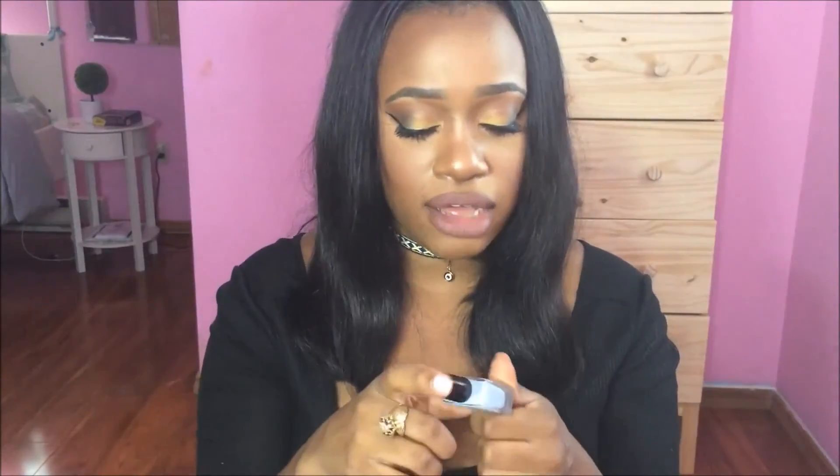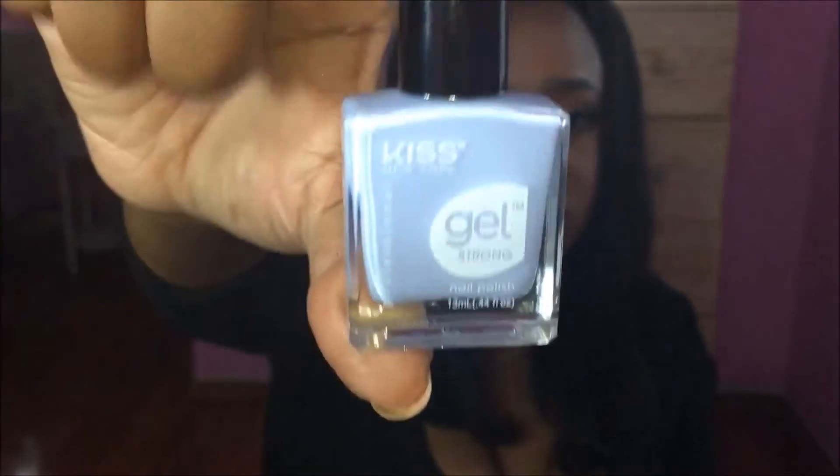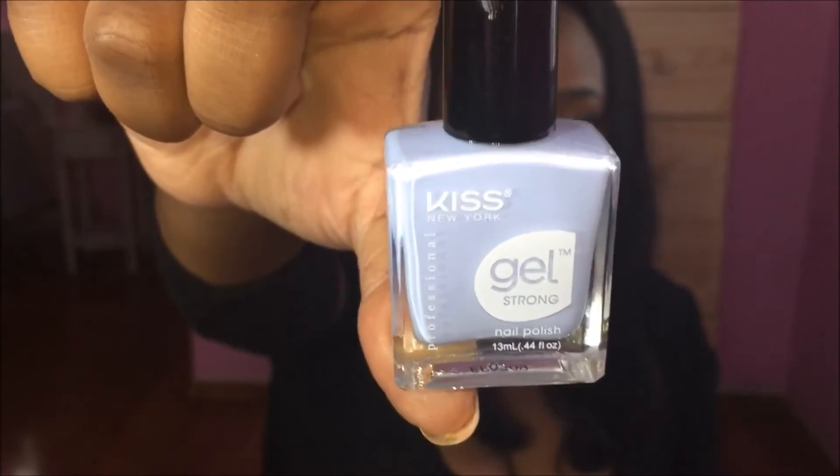For nail polishes, the color I'm wearing right now is called Romantic Dream and it's by Kiss Gel. I really love this polish — I love the color. The consistency is great, it's not tacky, and it actually does last long. I don't know if it has to do with the base coat and top coat, but this is a fave.